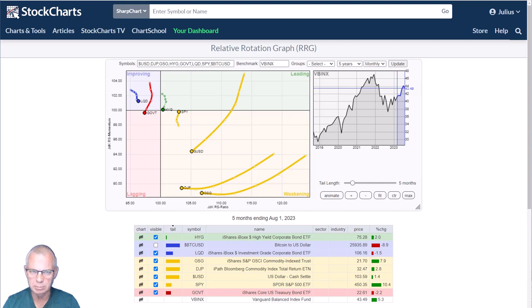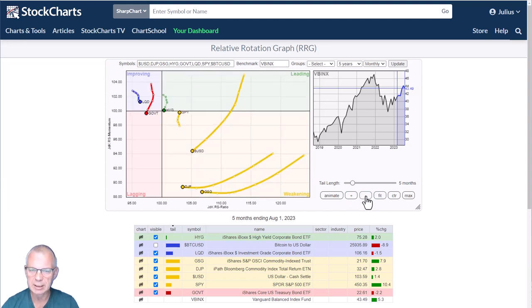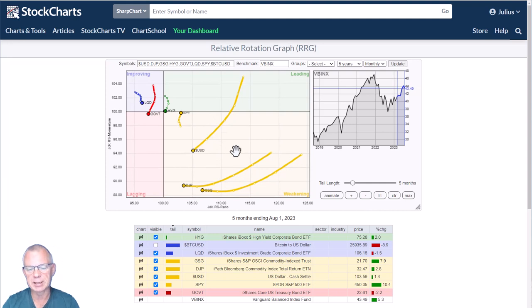Let's start with a look at the monthly rotation — the longer-term rotations for the various asset classes. I noticed I should address the Bitcoin tail because that is way out there, pushing into the improving quadrant right now. There is definitely some longer-term improvement creeping in, but look at the low reading of the RS ratio — it's probably going to take quite some time before Bitcoin rotates into the leading quadrant. I'm going to take it out of the equation for now to give better visual visibility to the other asset classes.